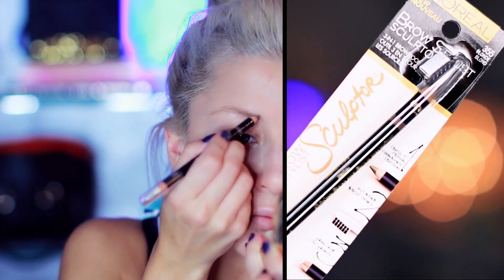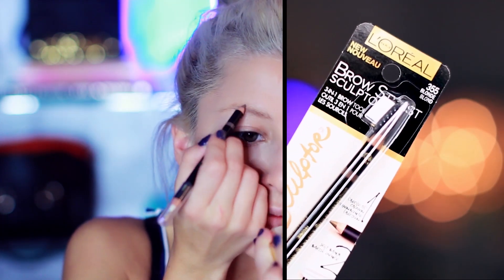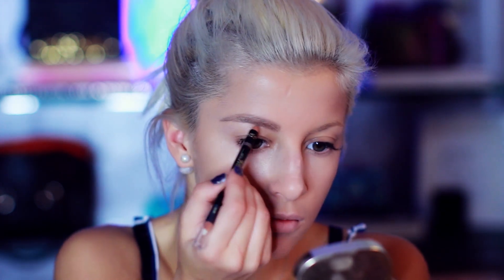For the brows I've been really liking the Blonde Brow Stylist Sculptor by L'Oreal Paris as well.